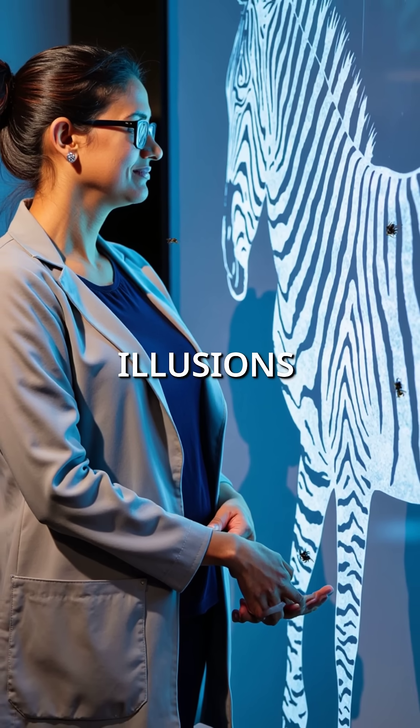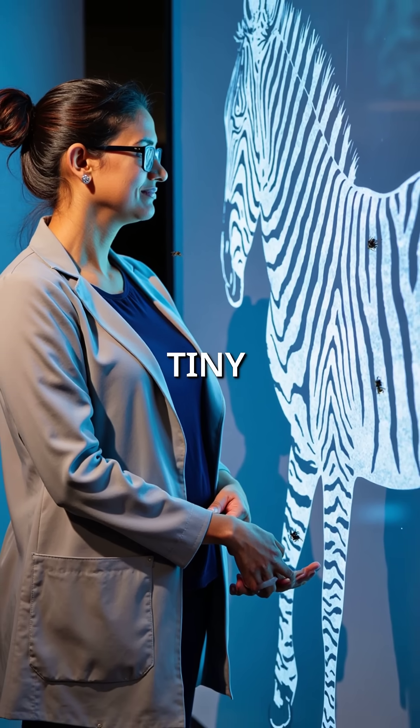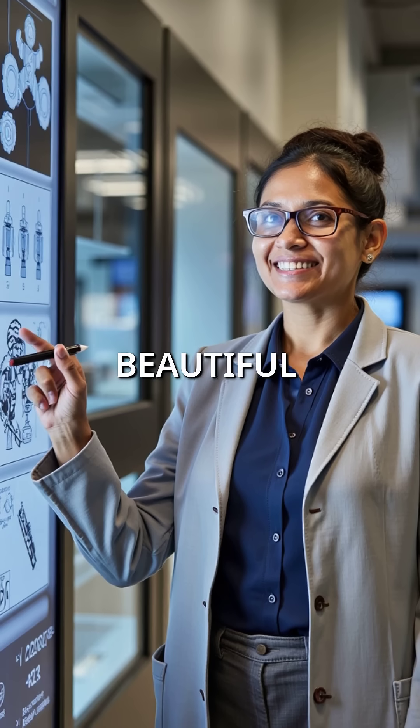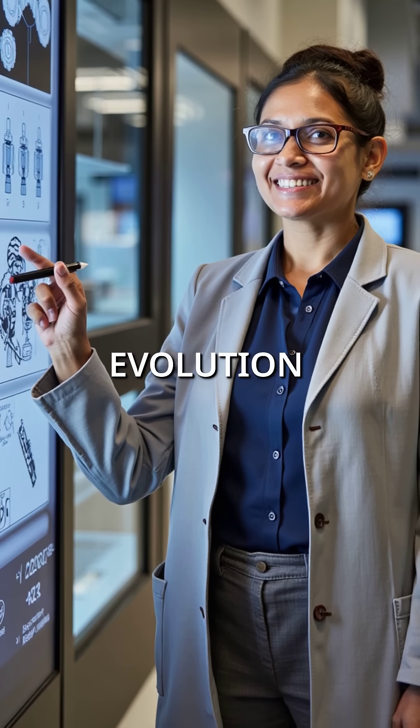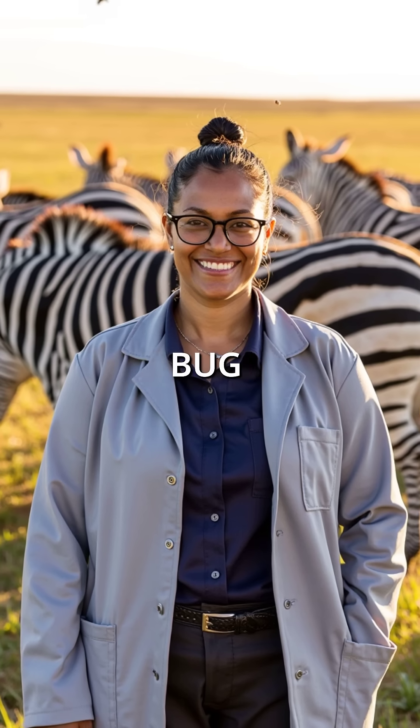The zebras didn't evolve to hide from big predators at all. They became living optical illusions to win an ancient war against tiny blood-sucking enemies. Those beautiful stripes are actually sophisticated anti-aircraft systems designed by millions of years of evolution — nature's most elegant bug zapper.